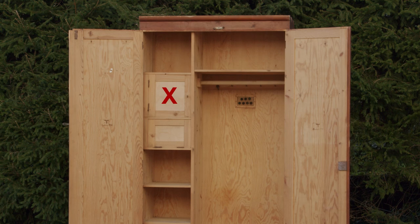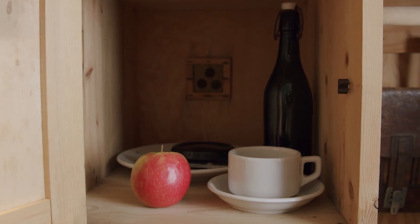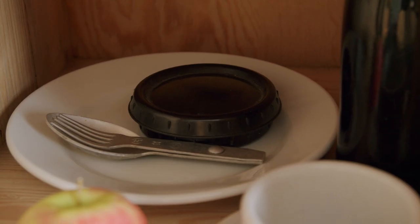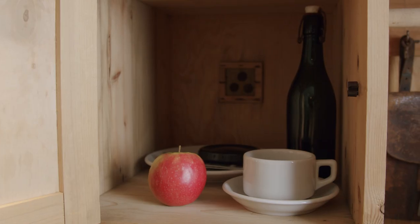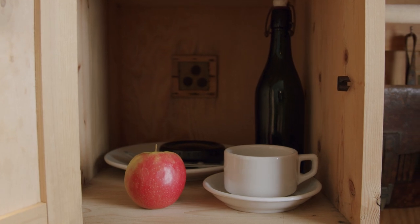The meal or food compartment, which is behind this neat little door, was used to store food and other food related items such as cutlery and other tableware such as plates, coffee cups, etc. Note that this compartment has its own dedicated air vent in the back, covered with insect netting.